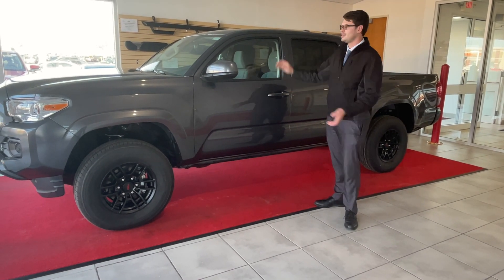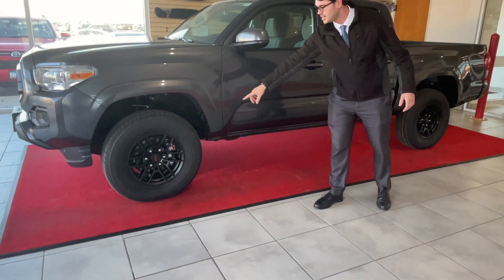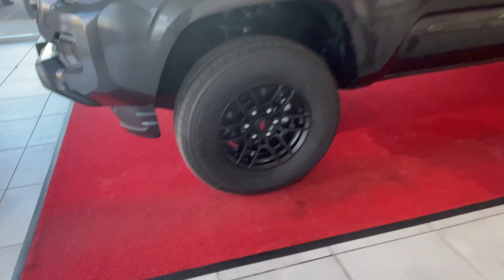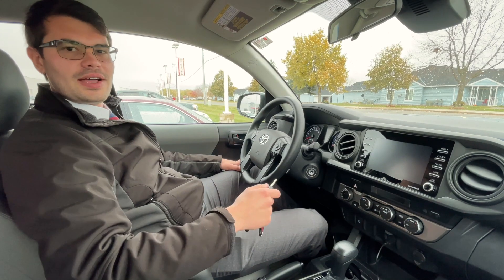You can customize it — I put on these awesome TRD wheels, matte black. I think they look really sharp. Let's check out the inside!